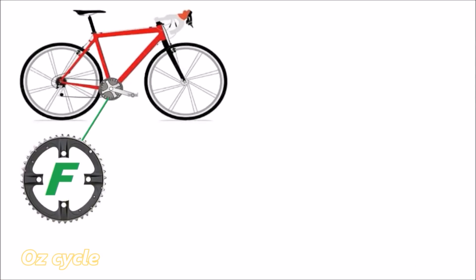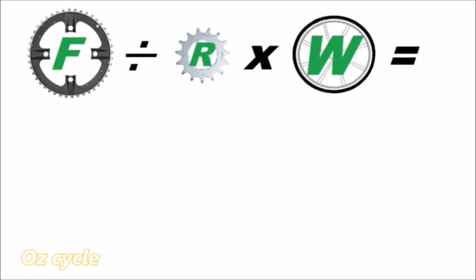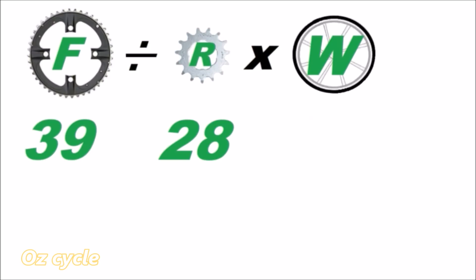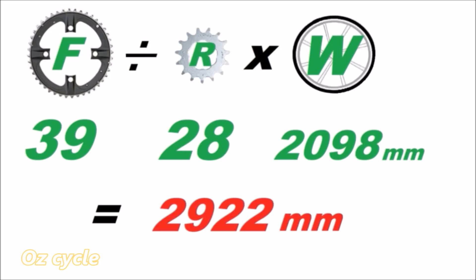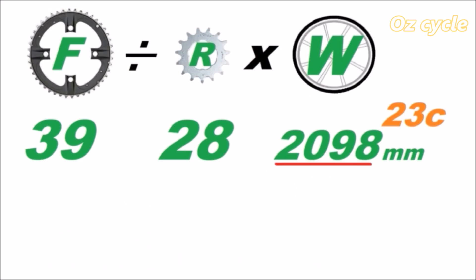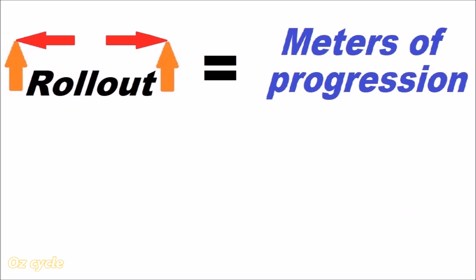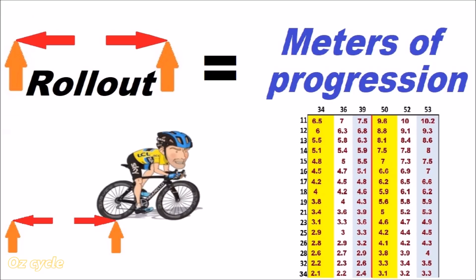Calculating rollout is easy: it's the number of teeth on your front chainring divided by the number of teeth on your rear sprocket, multiplied by the circumference of your wheel. For example, first gear on a standard crankset is 39 divided by 28, multiplied by 2,098mm, giving 2,922mm — or 2.9 metres — per revolution. Tyre size matters too: use 2,098 for a 23c tyre and 2,111 for a 25c. Calculating all combinations gives you a table called metres of progression.